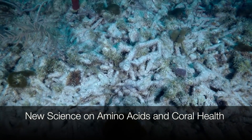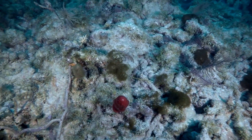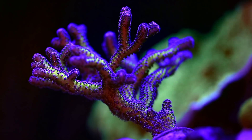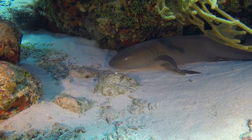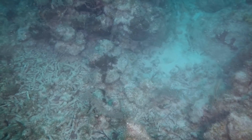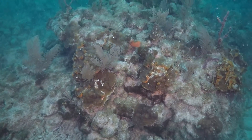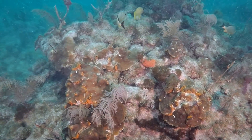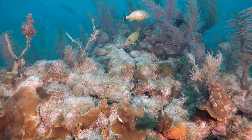Hello and welcome back everyone to Amar Azul TV. Today I'm going to share with you a really cool paper that has uncovered some new findings on amino acids and coral health. This is going to be the fourth episode of my Reef Science playlist. If you haven't already checked out the first three episodes, including the controversial one on nutrients and the equally controversial one on coral feeding, please do check them out.